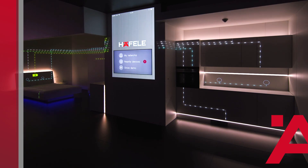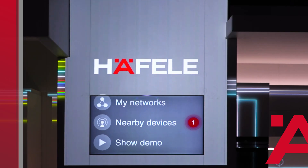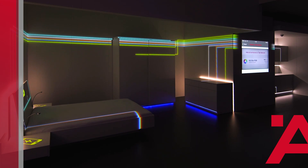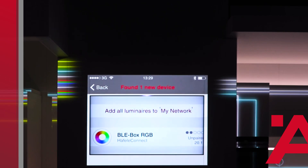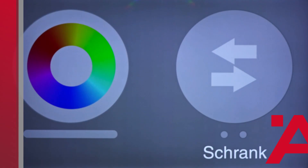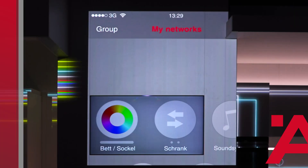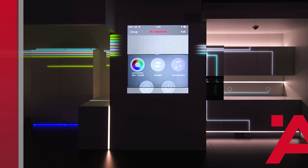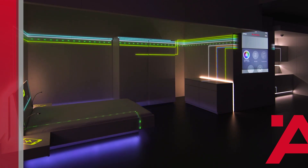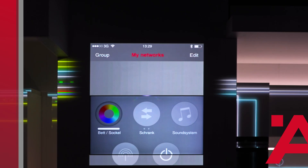In the My Networks area on the start page, all components in the room are saved individually. Under Nearby Devices, I can see the Hefele Connect app has found another Hefele BLE box — a BLE box RGB. With a single click, I can now integrate this light into My Networks and name it as desired. All devices in the room are saved here in My Networks: lights, furniture drives, sound systems. With a single touch, I now turn on my new light.